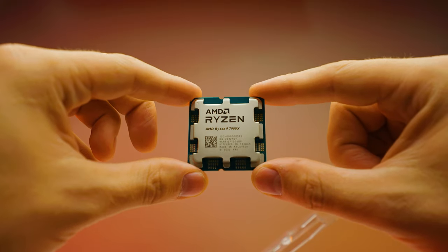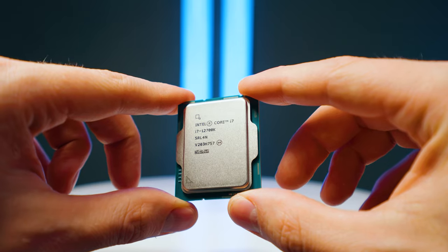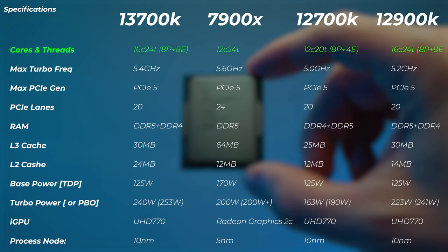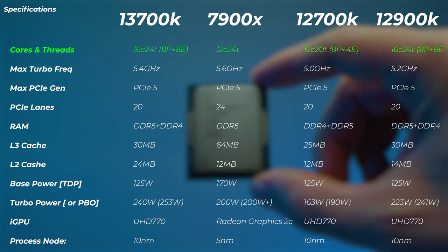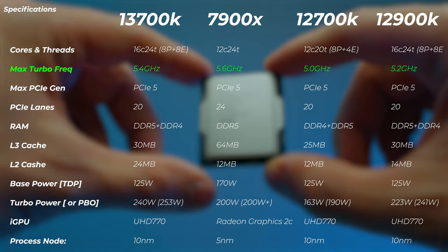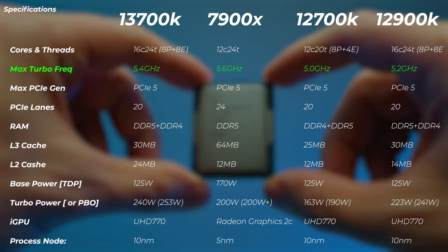The CPUs we're comparing are the 13700K, the 7900X from AMD as the direct competitor, the 12700K from the previous generation, and the 12900K. Looking at the specs, the 13700K and 12900K are literally the same CPU by core count - eight performance cores and eight efficiency cores. One is i7 and one is i9 from the previous generation. The turbo frequency the 13700K can reach is 5.4 GHz whereas the 12900K can go 5.2 GHz, gaining 200 MHz on the i7.